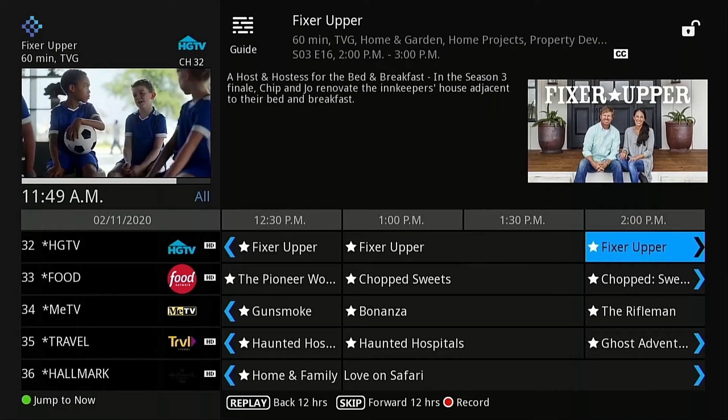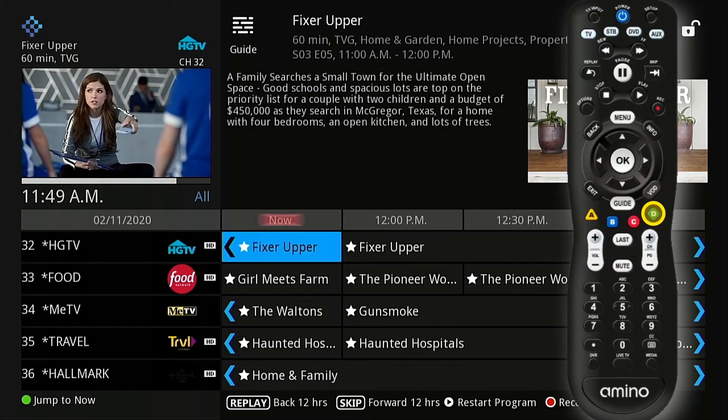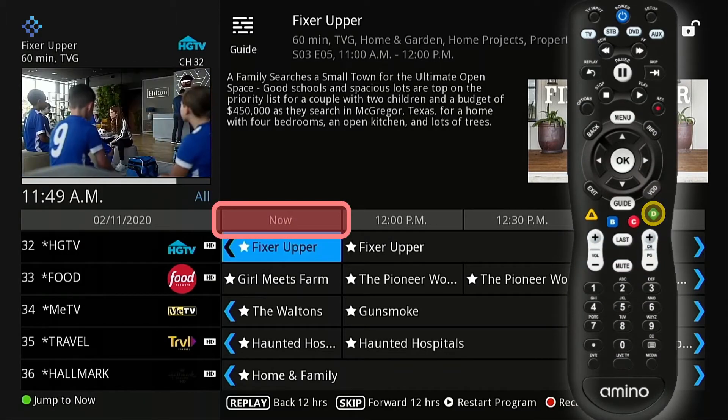To get back to what programs are currently available, press the green D button on your remote and jump to now.